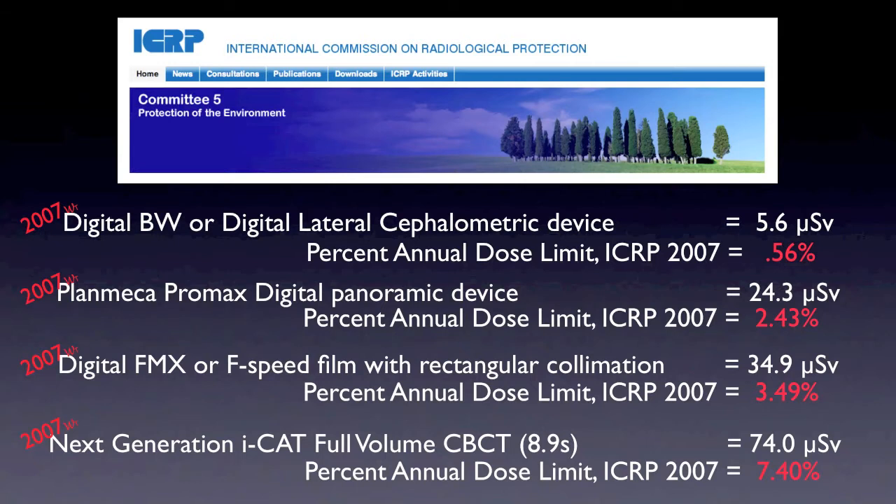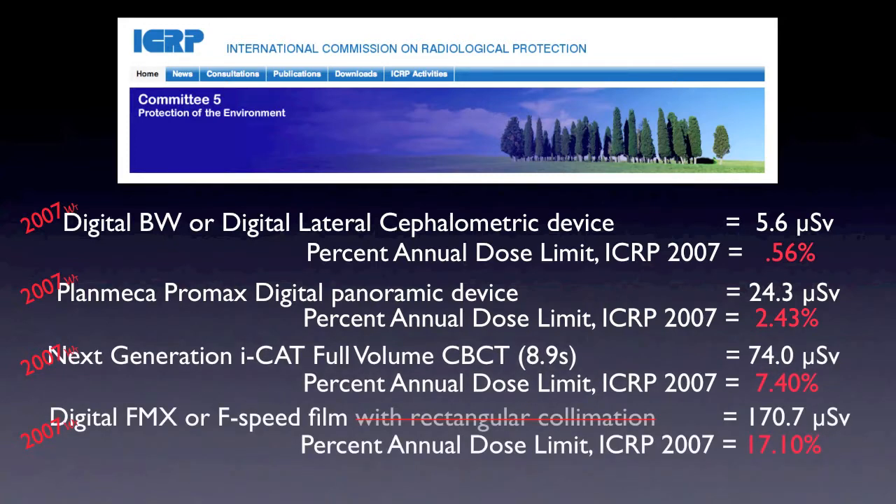Rectangular collimation for regular dental x-rays is very important. If it's not used, things change dramatically when a full mouth series is taken using round or non-rectangular collimated cones — the dose increases by almost six fold. Most dentists following the ICRP recommendations have now moved over to rectangular collimation, and it's important to be sure we are actually doing that in dentistry to keep the exposure down.